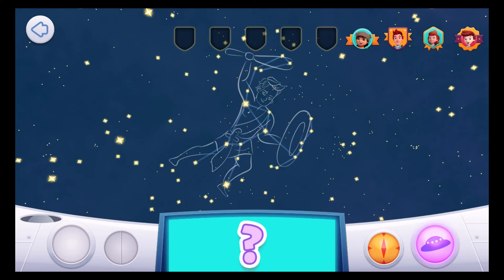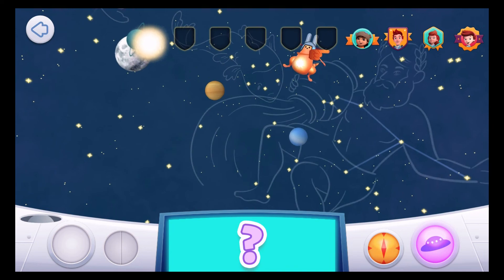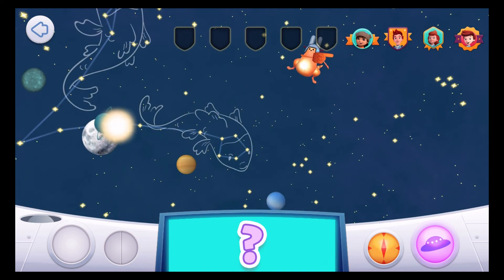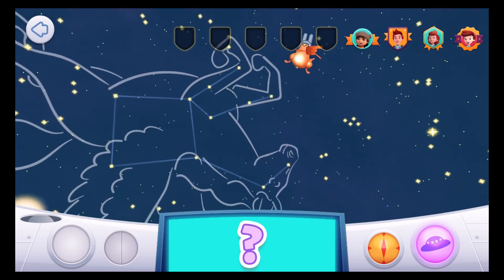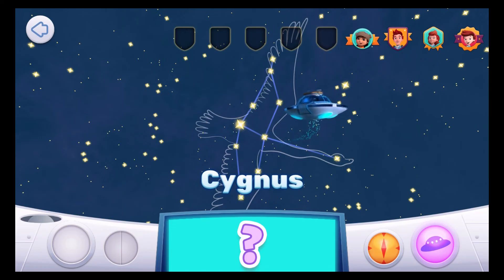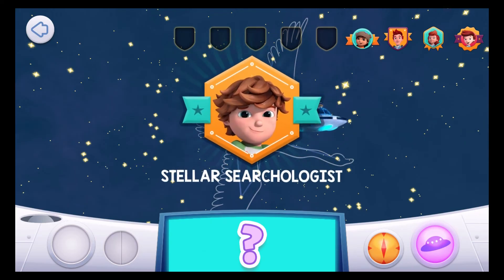Come and find me! I'm hiding in a constellation that has wings! Try again! This constellation is a swan! Cygnus! Deneb, the swan's tail, is one of the brightest stars in the sky! Well done, Space Explorer!